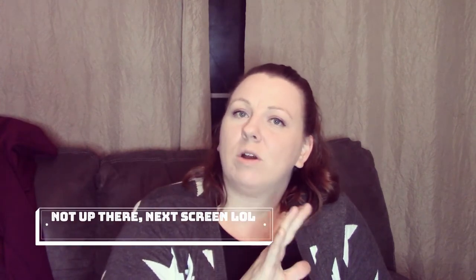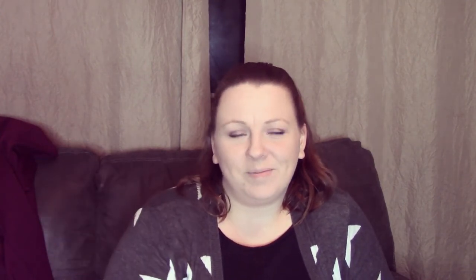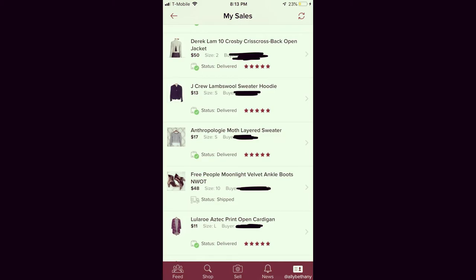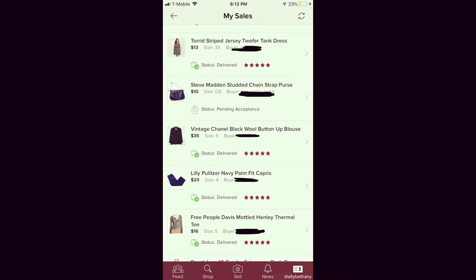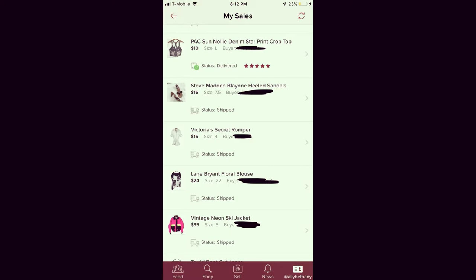Now I'll post over here screenshots of what sold, including my case return. I'll go ahead and stop talking so you can see that, and we'll be right back.